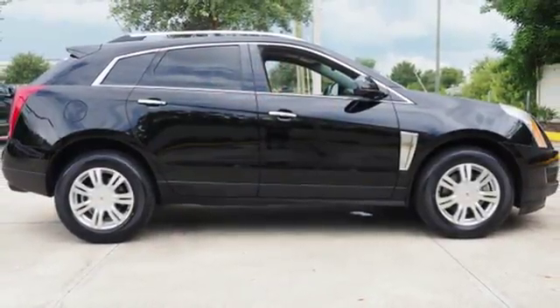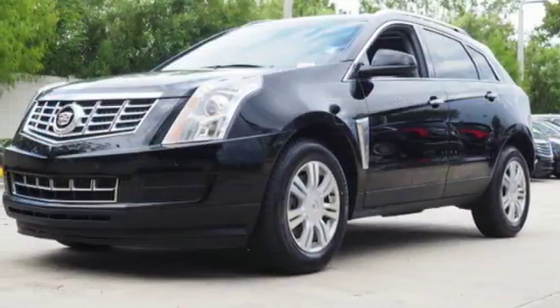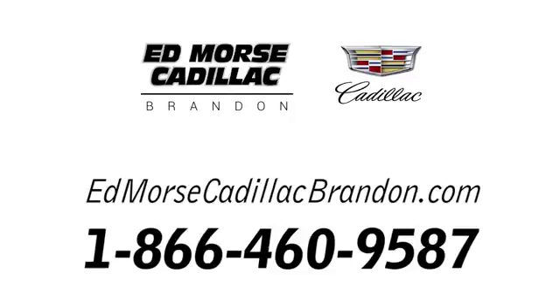Both style and practicality exist in this Cadillac SRX. Come in for a test drive. Call us today at 1-866-460-9587. For value and for service, it's Ed Morse.